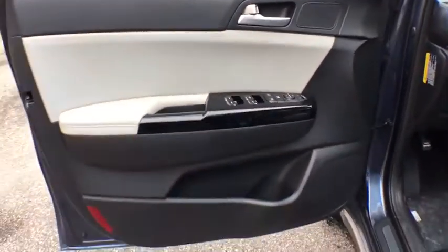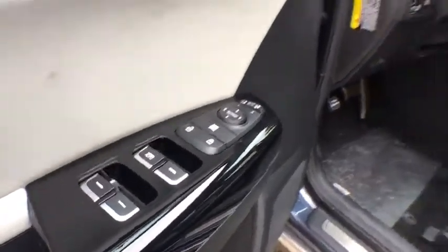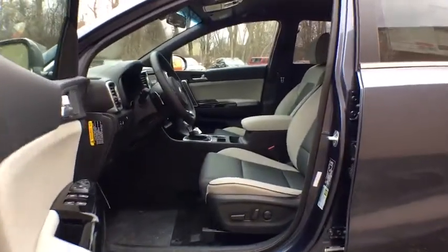Security system, trip computer, leather seats, brake assist, tachometer, overhead console, remote keyless entry, panic alarm, driver vanity mirror, front bucket seats.